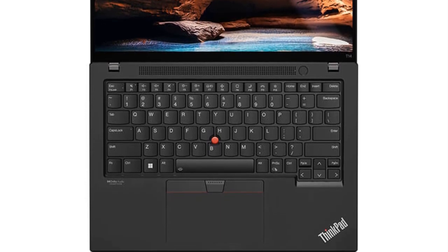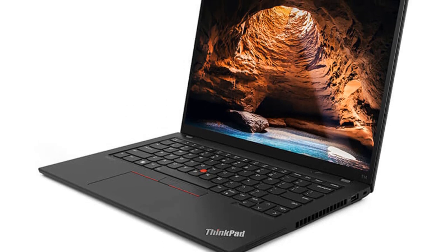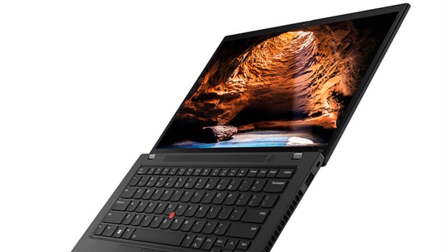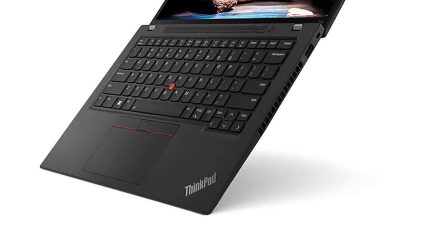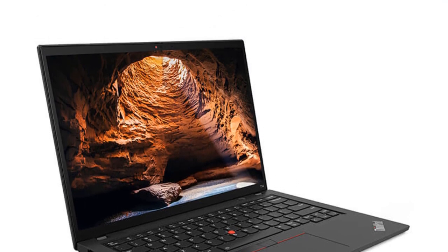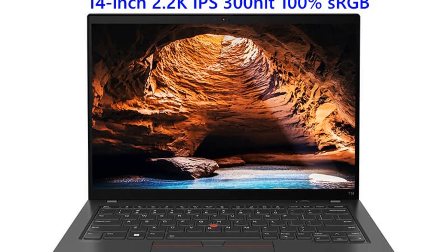The new Lenovo ThinkPad T14 2023 features a 14-inch 2.2K screen, which offers a resolution higher than Full HD (1080p), providing users with sharp and vibrant visuals. The high-resolution display is expected to enhance productivity, particularly for tasks such as graphic design, video editing, and content creation. Maintaining the signature ThinkPad design, the laptop prioritizes durability and portability, with robust construction and a spill-resistant keyboard to withstand the rigors of daily use.